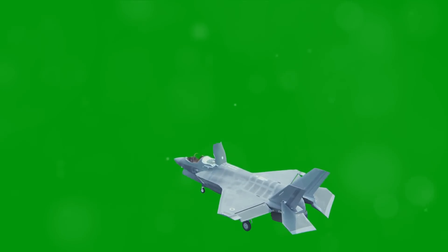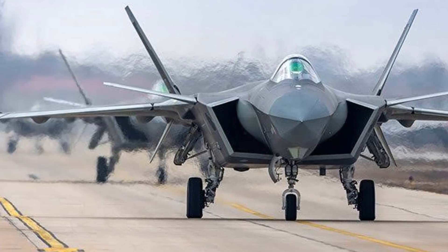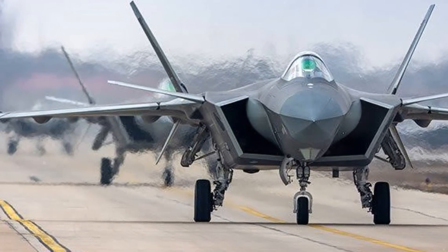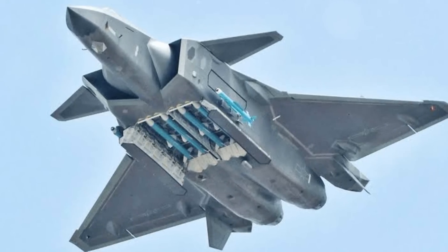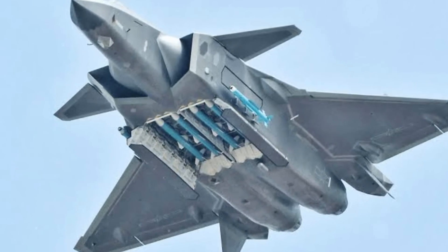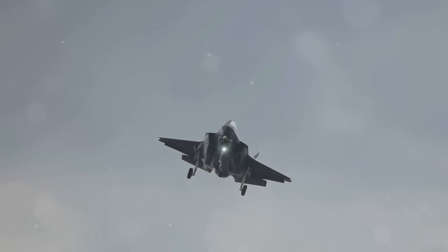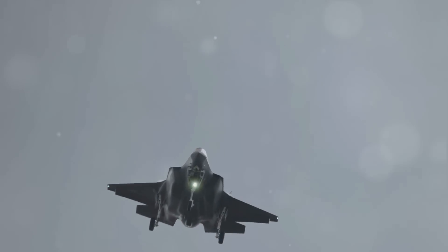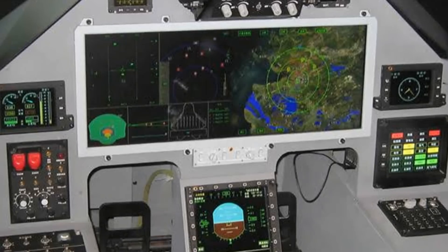The J-20 is powered by two WS-10B turbofans, pumping out raw power that allows this aircraft to maintain supersonic speeds without the use of afterburners — a capability known as supercruise. This not only enhances the J-20's speed and agility, but also significantly expands its operational range.